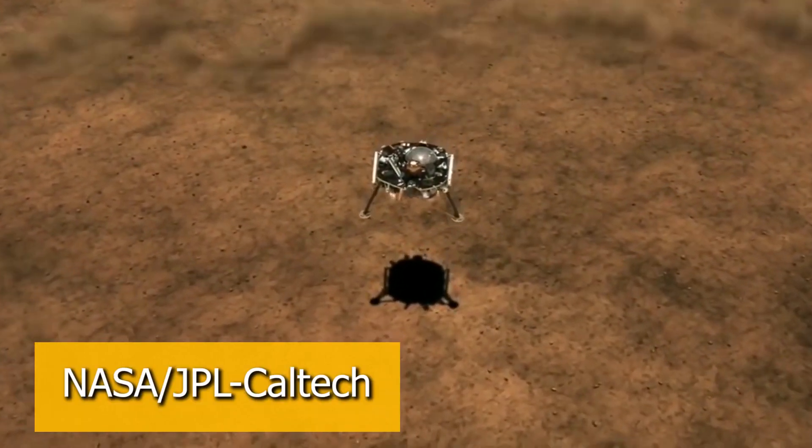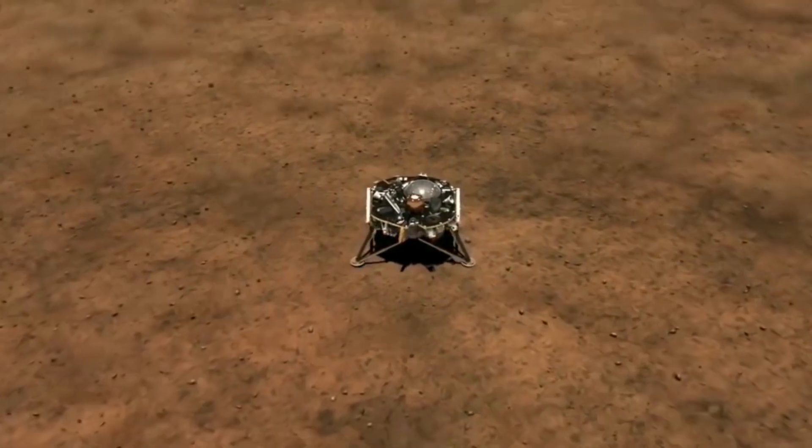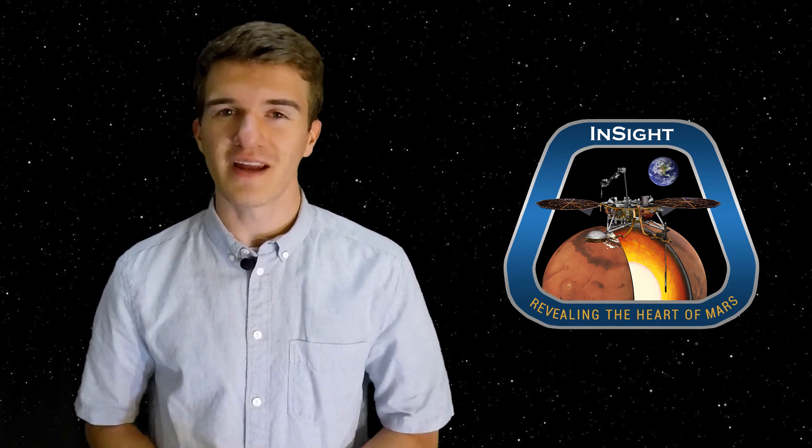The last time we talked about the InSight Lander, it had just successfully landed on the surface of Mars, and we were discussing the different instruments onboard the InSight Lander, as well as what we expected it to do over the coming months. It has now been 5 months since InSight has landed on Mars, and I think it's about time for a little bit of an update on what it's been doing. So let's talk about that.